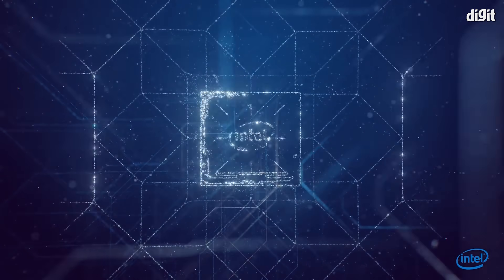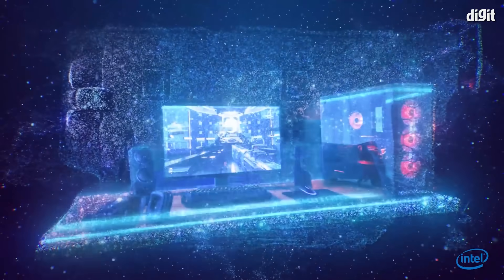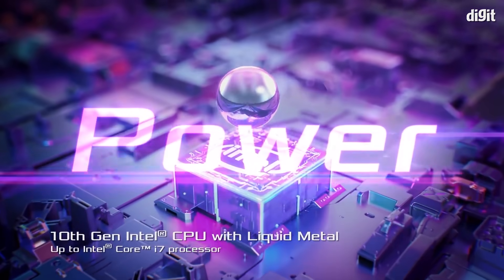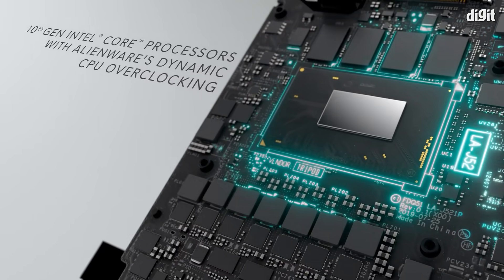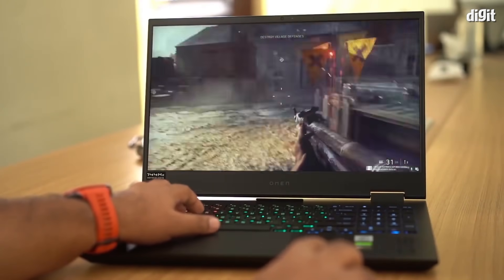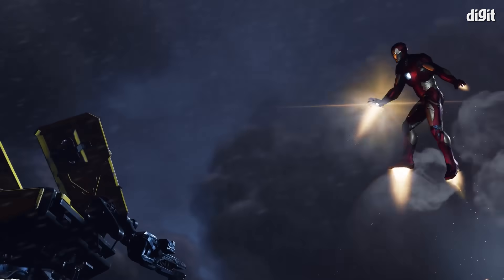Of course, the first and most important thing you should be looking at is the processor. After all, it will be the brain of your device and the processor is what will eventually decide how well your overall system is going to perform. The 10th gen Intel Core processors make for an enticing prospect for buyers. Not only does it pack some top-notch tech, but it has been designed to work flawlessly with a variety of applications including the latest games such as Crystal Dynamics' new superhero title Marvel's Avengers.